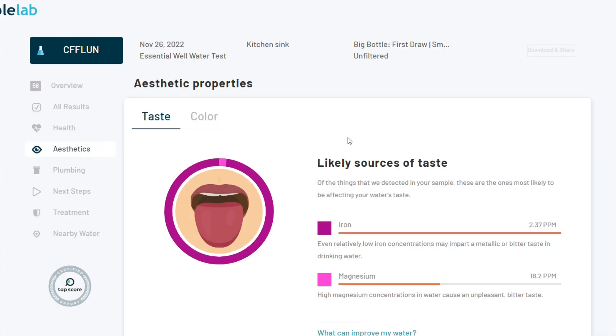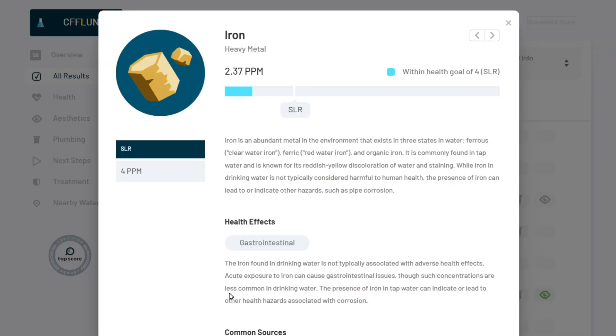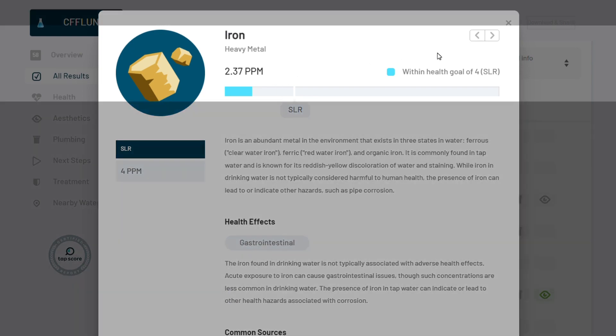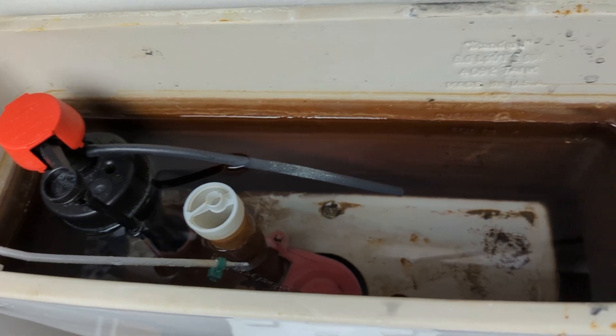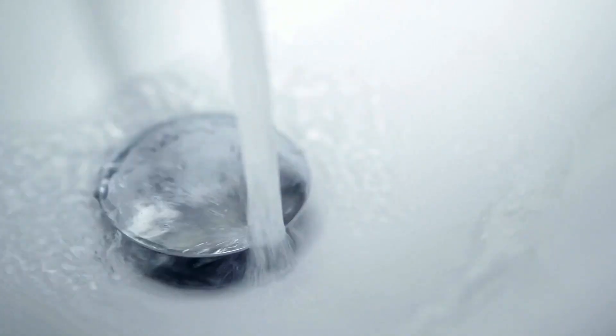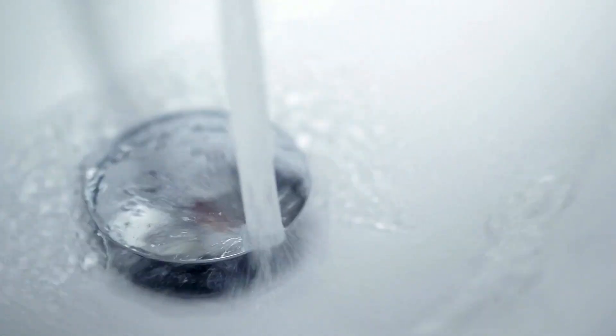Moving on to aesthetic properties, the 2.37 ppm of iron was causing visible staining in sinks, toilet bowls, and reservoirs. However, there was no noticeable metallic taste to the water. And because the system completely eliminated the iron, we're no longer seeing any staining at all.